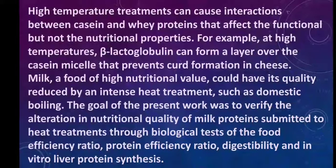High temperature treatments can cause interactions between casein and whey proteins that affect the functional but not the nutritional properties. For example, at high temperatures, beta-lactoglobulin can form a layer over the casein micelle that prevents curd formation in cheese.